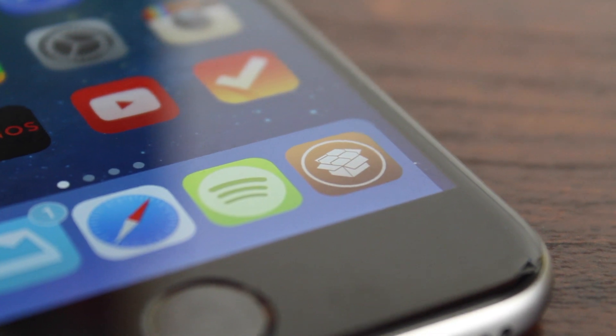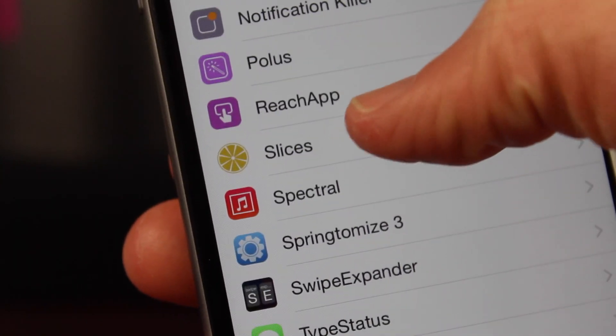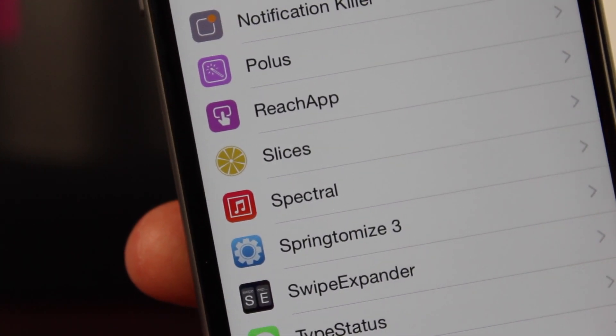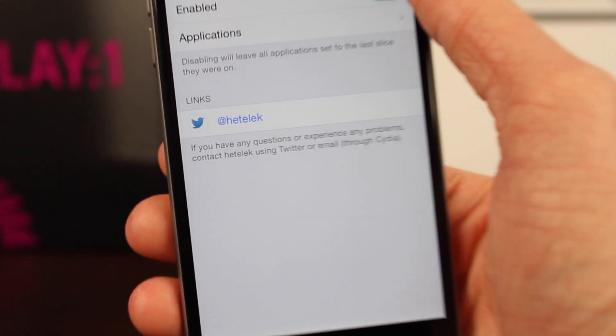At number 3, we've got a really interesting tweak called Slices, and this got a lot of hype when it was released, but I haven't seen a whole lot about it lately. Basically, Slices allows you to have multiple user profiles on your iPhone, iPad, or iPod Touch. I want to demo this right now and show you why Slices would be useful, and hopefully this will help explain it better.